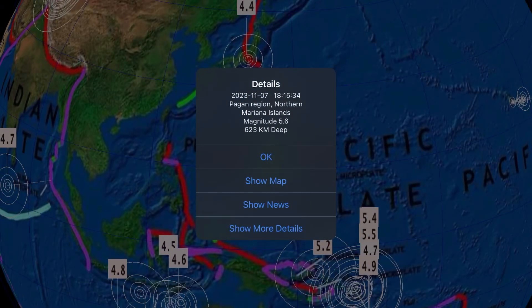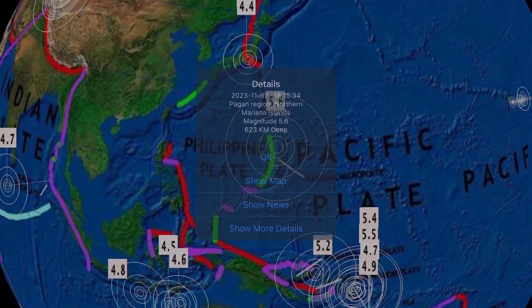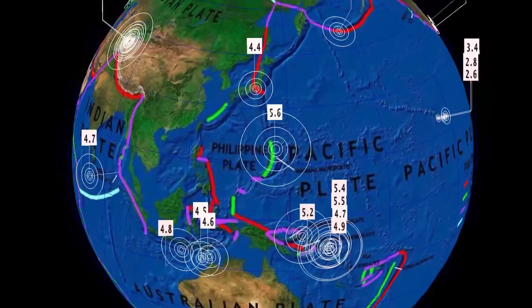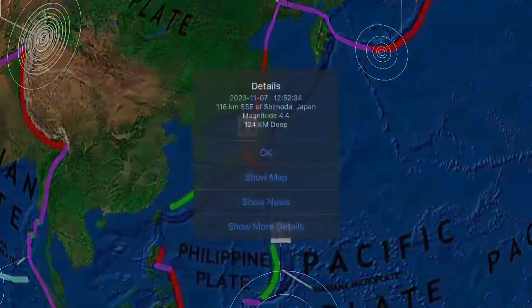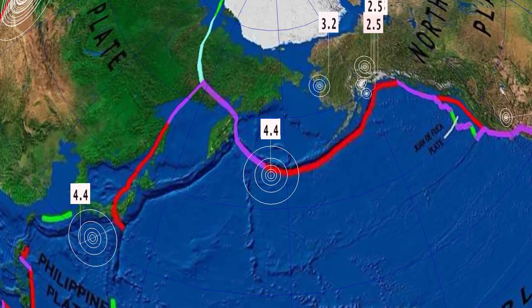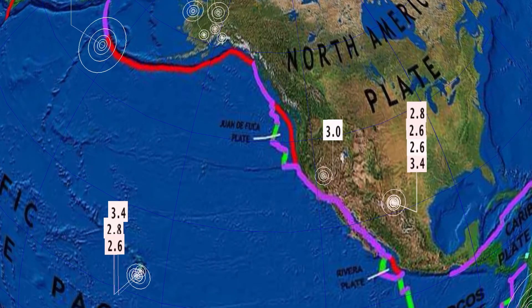5.4 is ringing out in Papua New Guinea. And then our largest and deepest earthquake today: a 5.6 earthquake in the Pagan Region, Northern Marianas Trench, at over 600 kilometer depth. 4.4 in Japan, as well as 4.4 at the Rat Islands, Alaska.